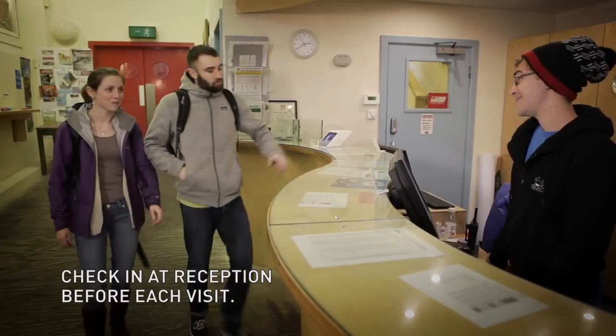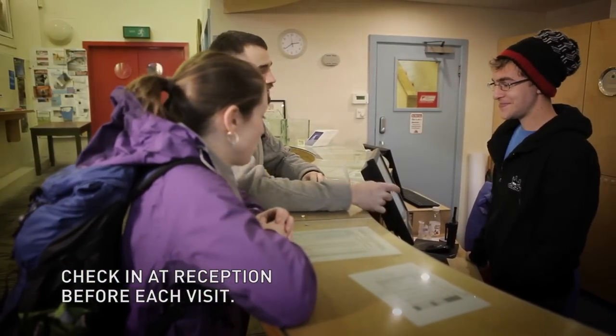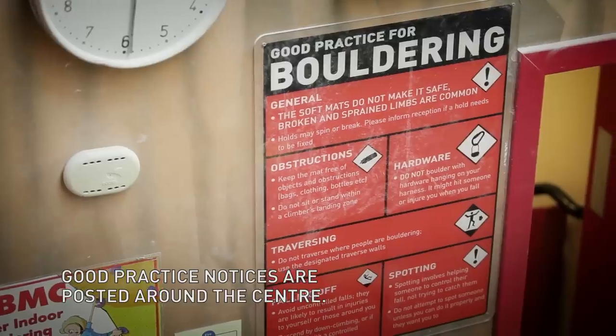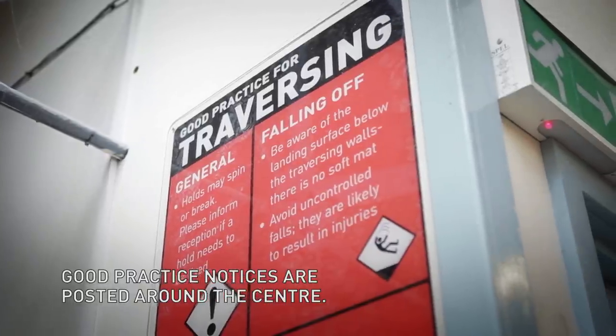Each time you come to the castle, you will need to check in at reception. You can hire climbing shoes and chalk from the castle shop. You should also read the good practice notices that we have posted around the centre.